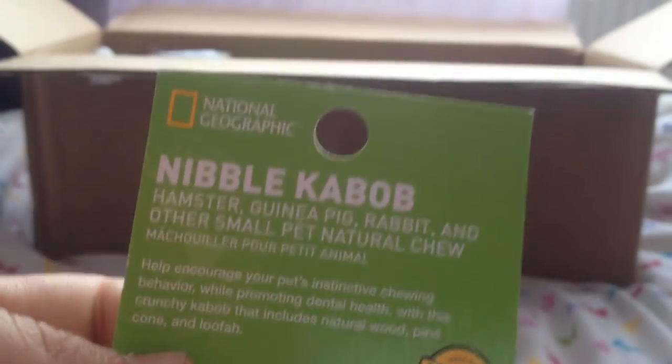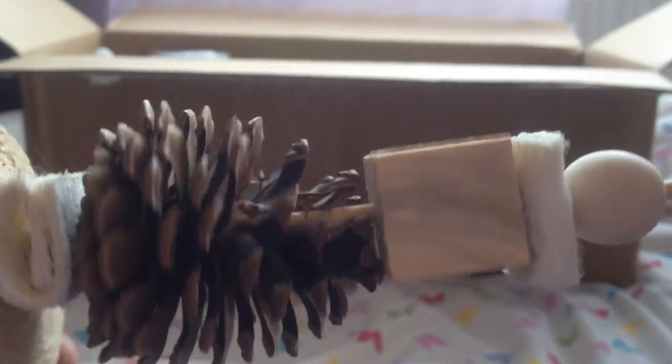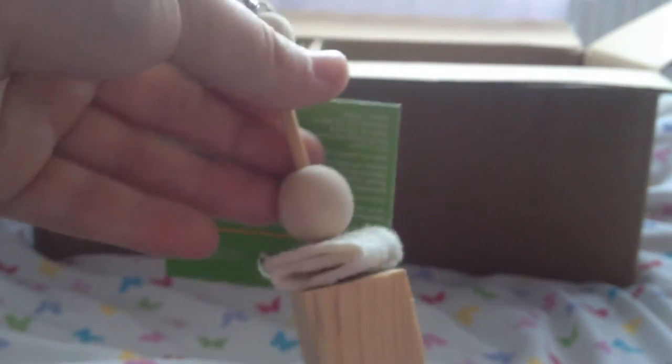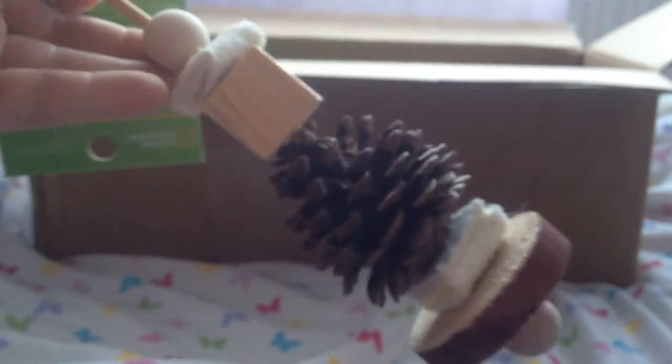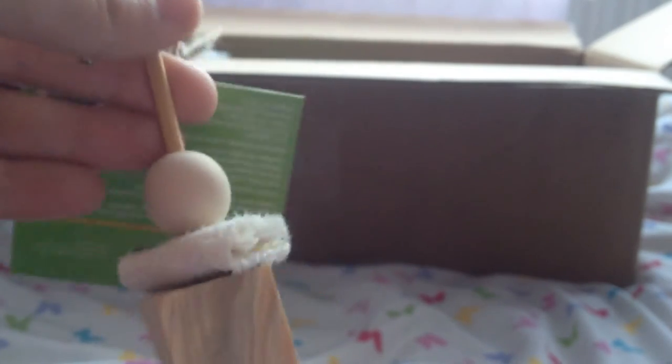I've never seen this — it's the National Geographic nibble kebab. It's just got wood, loofah and pine cones on it. This is really really cool. We talked about National Geographic a while ago and I absolutely love their products, and I'm so happy that we've got this now. Just a massive thank you Emily, I really really do appreciate it.